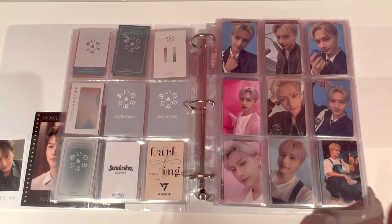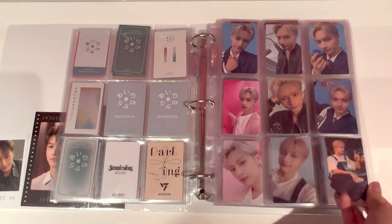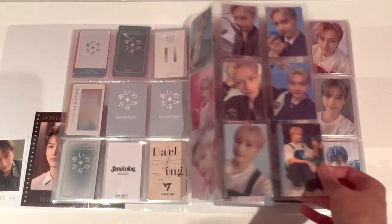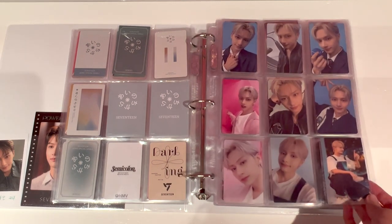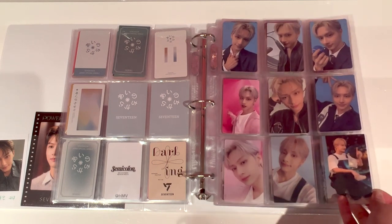Okay, so that is my Dream page. Dream is complete, I think. Yeah, I think I won't get Carrot version for this one because it looks so perfect as a nine pocket page anyway. But that is Dream — finished collecting Dream.